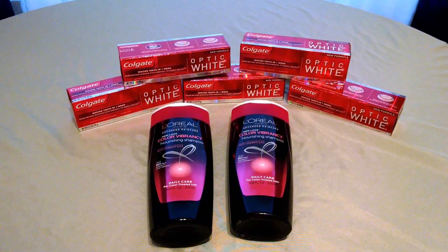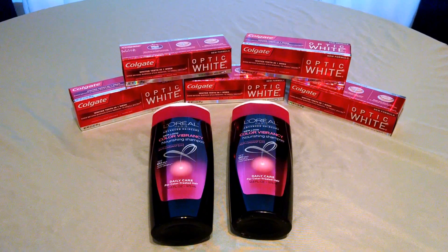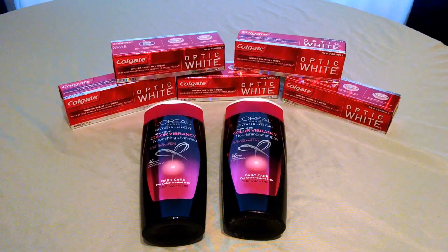And that is a wonderful deal. The Redbox gave me a $3 off $10 Colgate toothpaste purchase, so I was able to use that. For me, that was a $0.05 moneymaker.